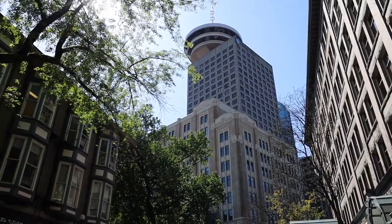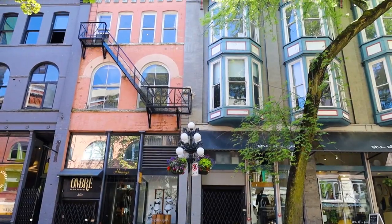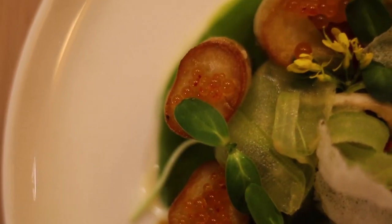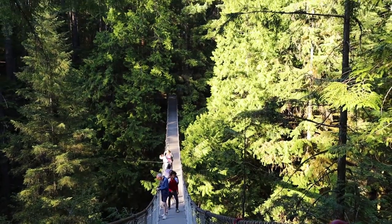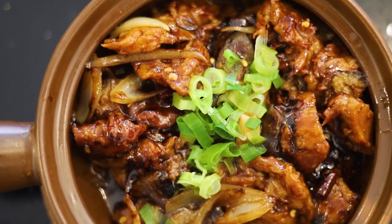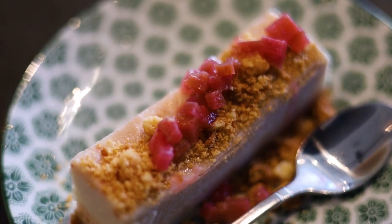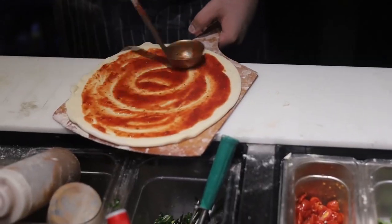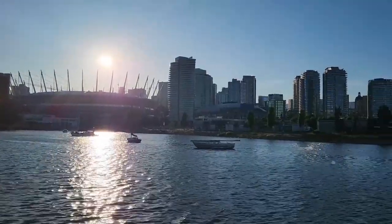Hey, it's Alex and welcome to Vegan with a Passport. Currently we're in Vancouver, British Columbia, Canada, and today we're going to be exploring the vegan scene. This includes checking out the markets, a variety of international cuisines, vegan fine dining restaurants, desserts, vegan chain restaurants, and of course the infamous Canadian poutines. So let's go ahead and get started.